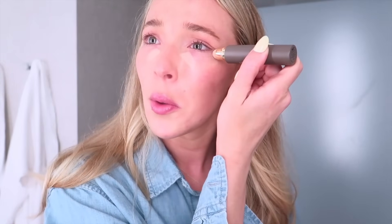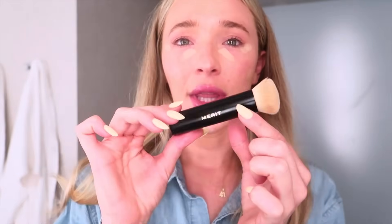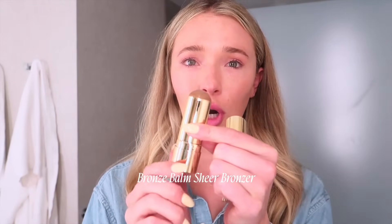I put the complexion stick where I'd typically put concealer. These have light-to-medium coverage and they're buildable — you can use them all over your face. I'm going over some discoloration and hyperpigmentation marks. You can also go a little darker and use it as a contour. This is Merit's Brush No. 1, the blending brush. I love how dense it is — I use it to blend any complexion products out. If I could only keep one brush to travel with, it'd be this one. Next, I'm going with the Bronze Balm Sheer Bronzer — I put this where I want to look bronzed, over my nose, and also a little on my eye.